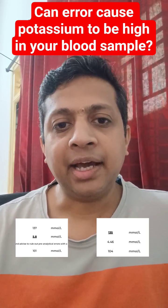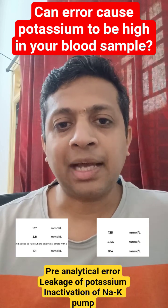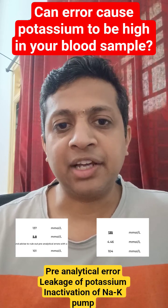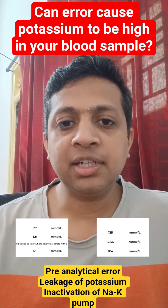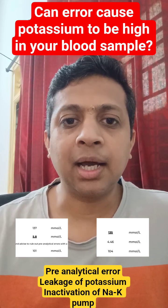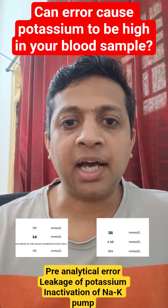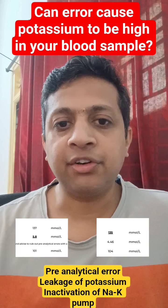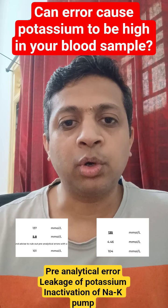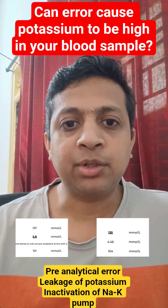As suspected, the error here was due to a pre-analytical cause. Usually, the sample for electrolytes has to be centrifuged at least within two hours of collection. If centrifugation is not done within two hours, the potassium inside the cell leaks out into the serum or plasma, causing false elevation of potassium. This is due to inactivation of the sodium-potassium pump, which actively pumps potassium inside the cell.